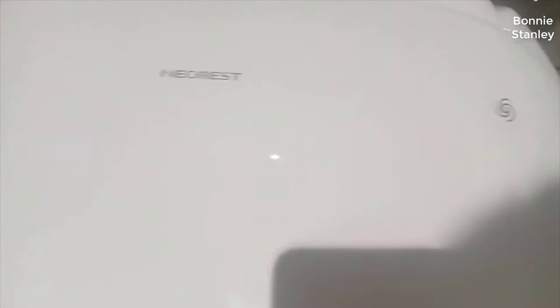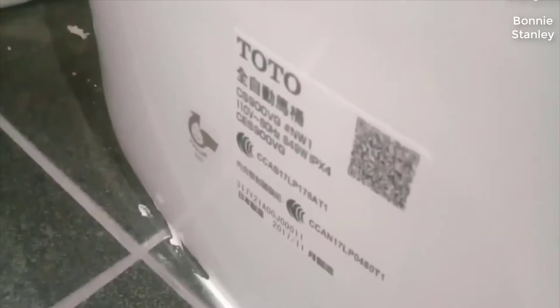And while this is a very expensive toilet, I did actually find a pretty good deal on it. I'll put a link below in the description so you can check that out if you are interested in picking one up for yourself.